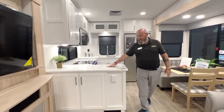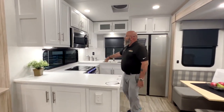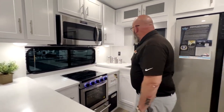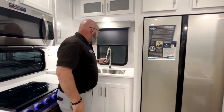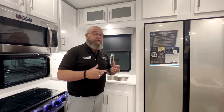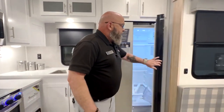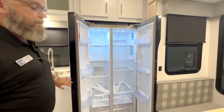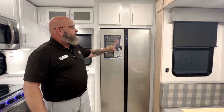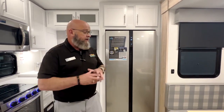You've got tons of countertop space — all solid surface countertops. There's a 30-inch residential microwave, a three-burner stove and oven, and a single-lever faucet with a sprayer. Something that Alliance does that not many other manufacturers do: there is a water shutoff on every place you can get water, hot and cold, so if you ever have a leak you can shut them off. You've got a big double-door refrigerator and freezer with a digital display to tell you the temperature inside.